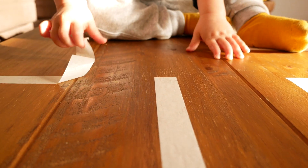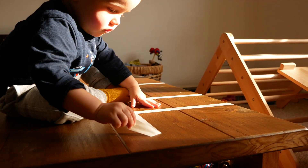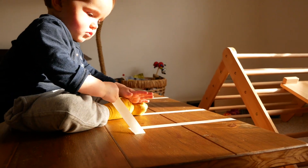Ben also loves stickers so he really loved to help peel the masking tape off the table at the end of the activity. All the masking tape that was peeled off was then put into a masking tape ball, and the ball of masking tape itself kept us busy for another half hour.